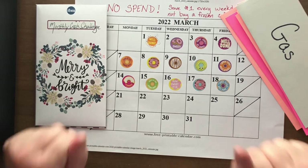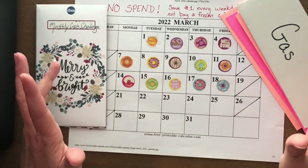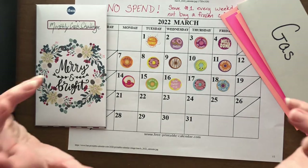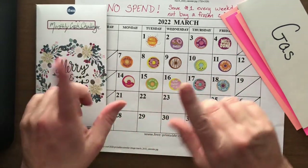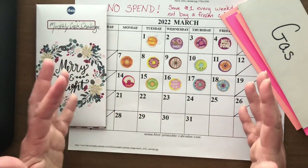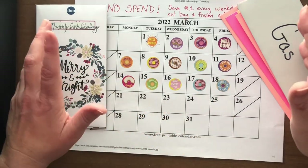That is another successful week of no frozen coffees! If you have a guilty pleasure that you just love, I would love to hear what it is — put it down in the comments. My mom's was iced coffee, my husband's are Monsters and Extra Sweet Tea. We all have those guilty pleasures. I would like to challenge you to try a no-spend challenge to see if you can save that money instead.